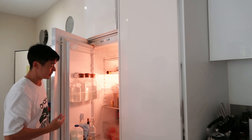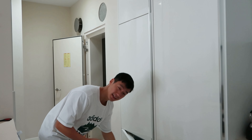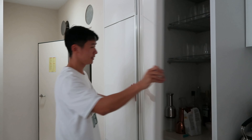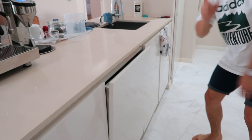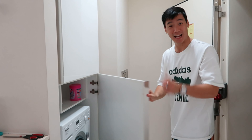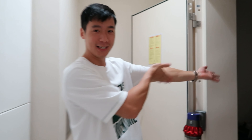You know what else is hidden? The fridge — yes — and the freezer — yes — and more storage, the dishwasher, and the washing machine. And the bomb shelter!